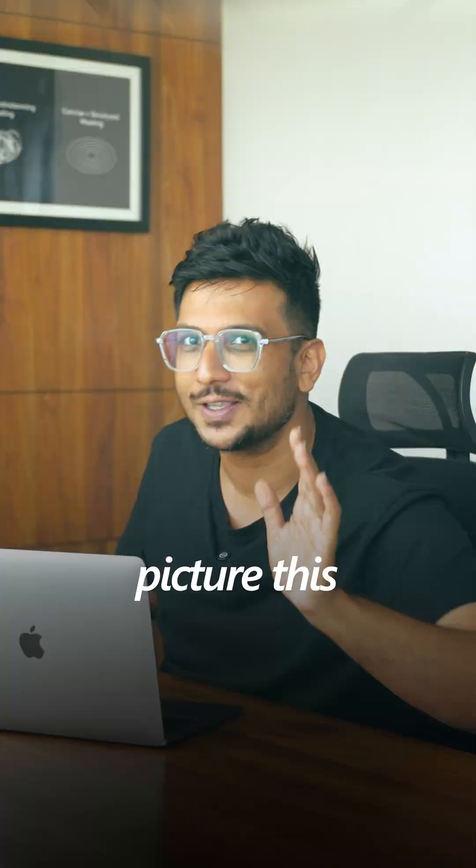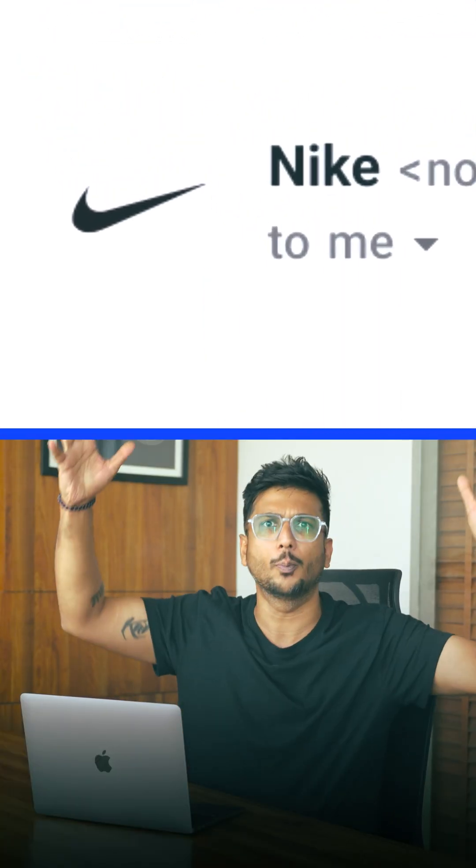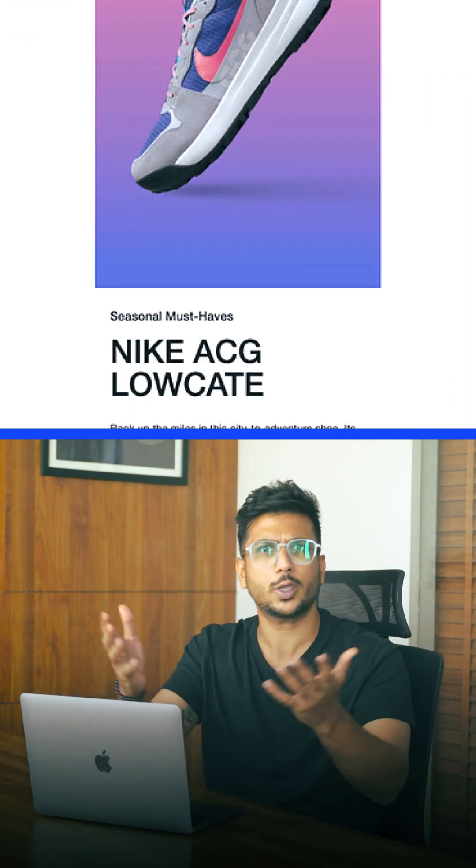But then, picture this: Nike sends you an email and right there in your inbox, their actual logo looks clean, feels safe — like, okay, this is real.